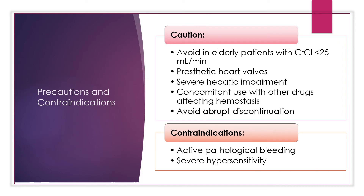Regarding precautions and contraindications: with the Beers Criteria, avoid use in elderly patients with a CrCl less than 25 mL/min due to an increased risk of bleeding. The use of Eliquis in patients with prosthetic heart valves has not been studied and is not recommended. Eliquis has also not been studied and use is not recommended in patients with severe hepatic disease.